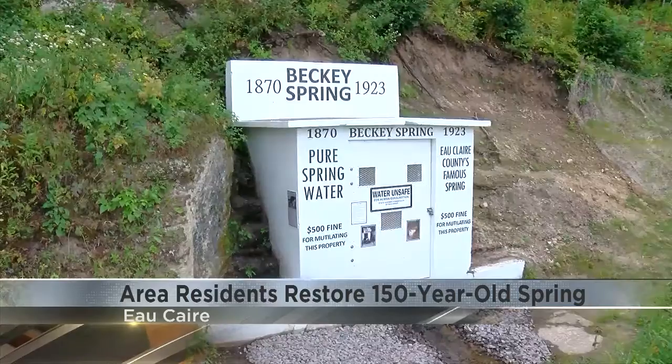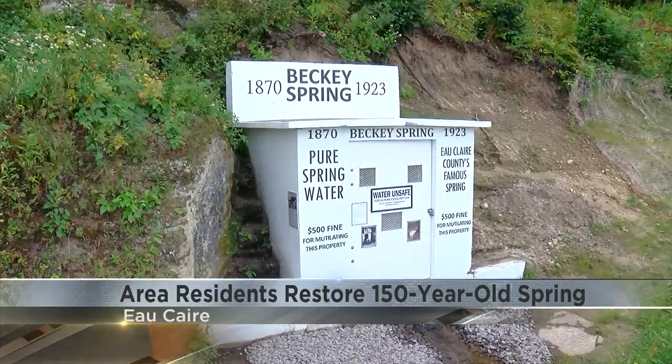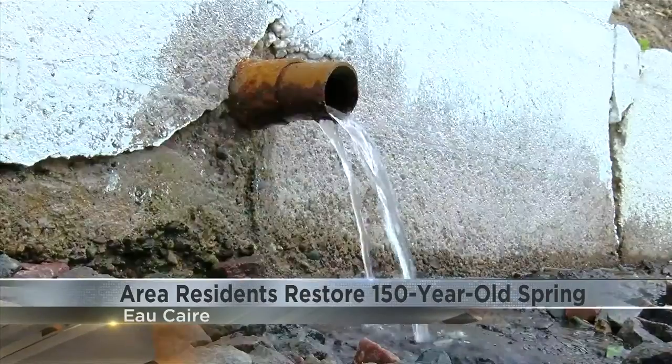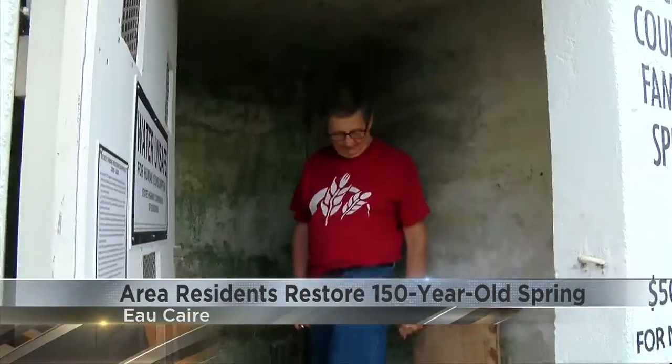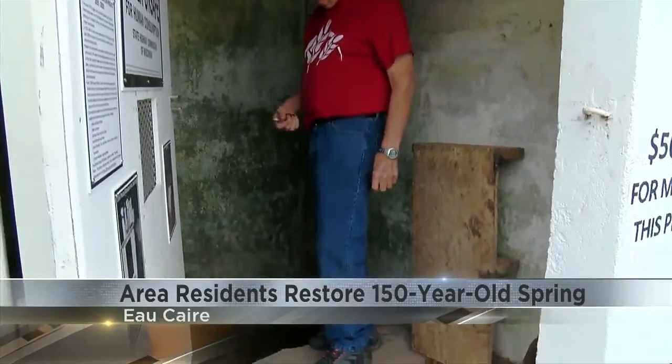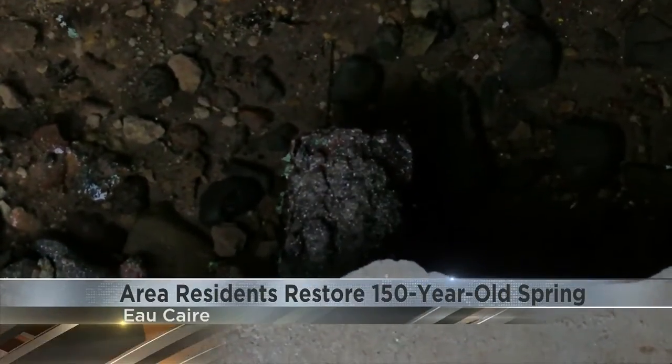The 150-year-old spring became a water supply for locals around 1870. In 1923, the county paid $300 to build a concrete springhouse around it. Since the 1960s, it had gone unused and became overgrown.